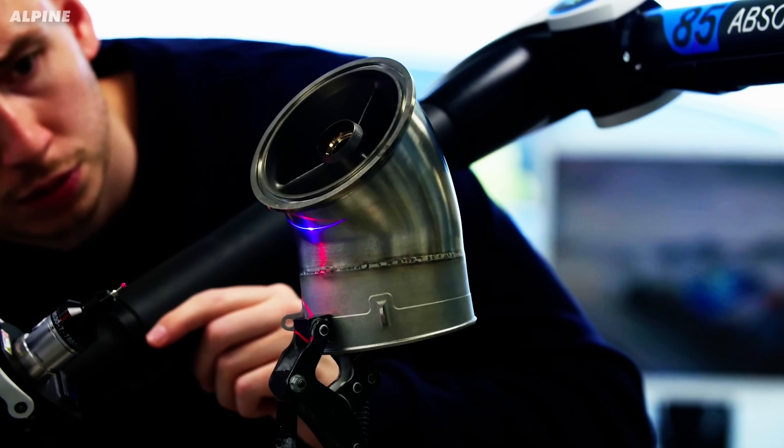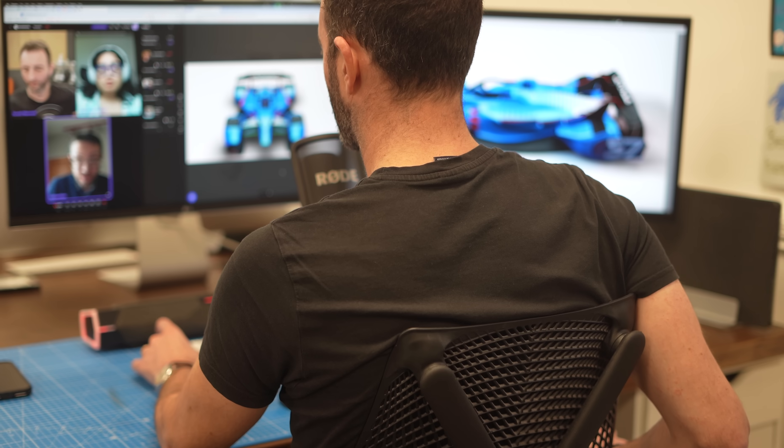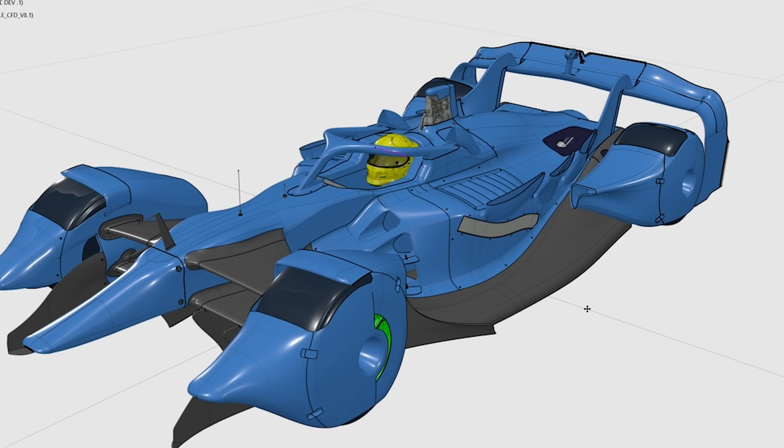And all for a budget a tenth of an F1 team's. So I spoke to him to understand the crazy engineering that could happen if F1 had no rules.